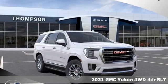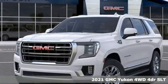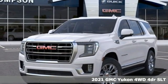Here's a new 2021 GMC Yukon. Well built, well liked, and well up to the task.